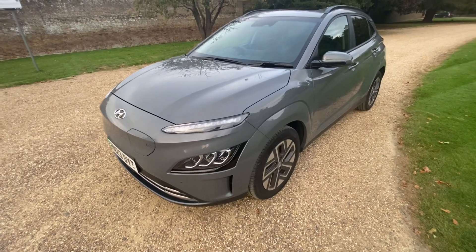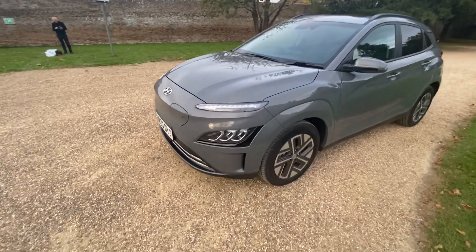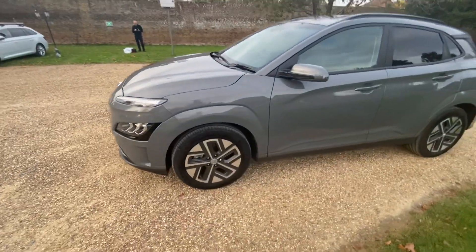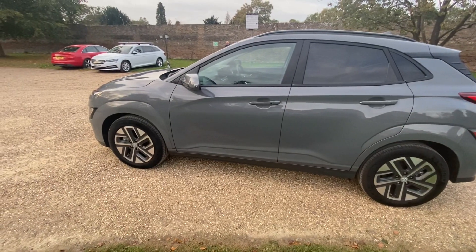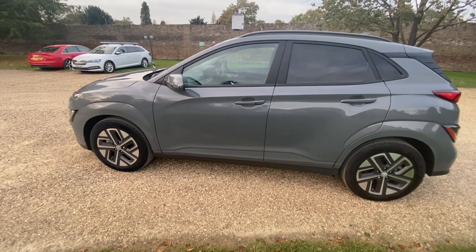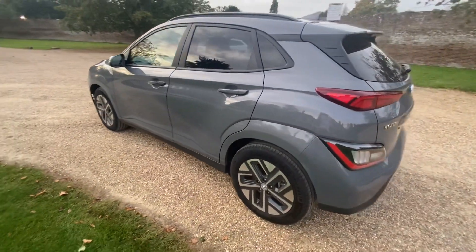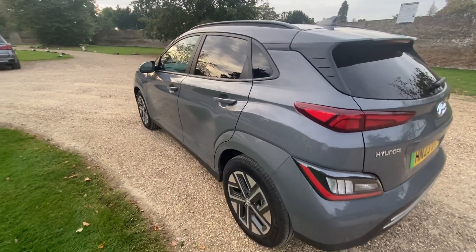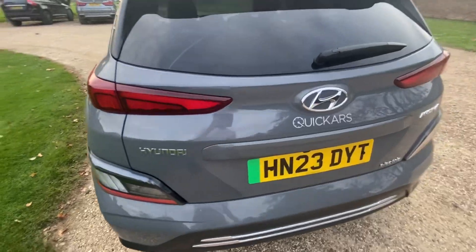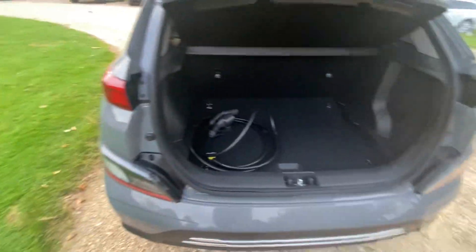It's a 23 plate, 2023. It's finished in — I think it's an Ecotronic Gray, sorry, Galactic Gray — a darker gray. I think Cyber is the brighter one and Ecotronic and Dark Night are very dark. This definitely doesn't look like that.